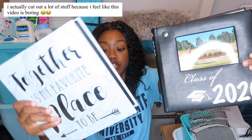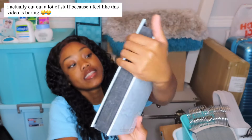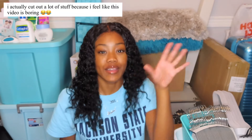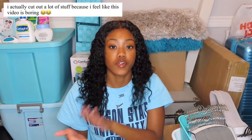This photo album is blue and it says 'Together is my favorite place to be.' I already have all my favorite pictures in it and I'm super excited. I didn't want to do the wall with pictures — I wanted to just do the photo album. I think it's cleaner and easier if I'm moving.